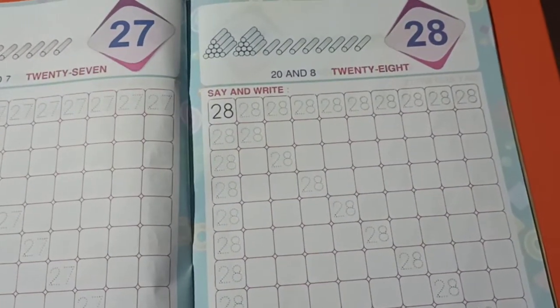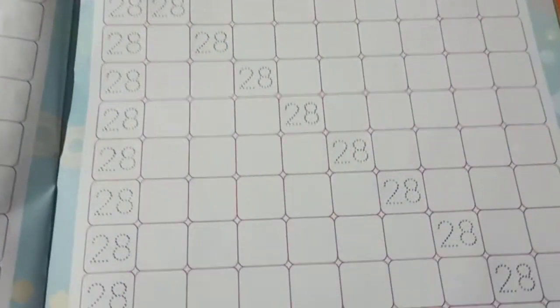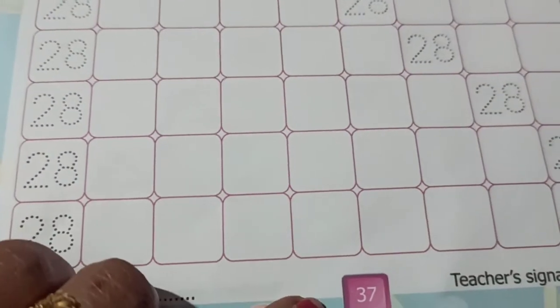In this book we have completed till page 36. So today's homework is page number 37.